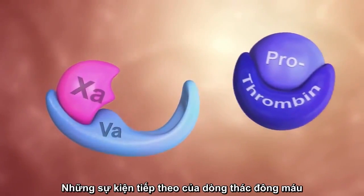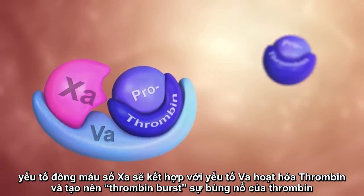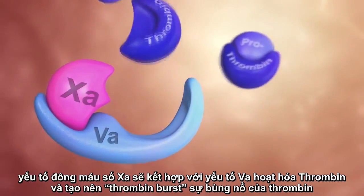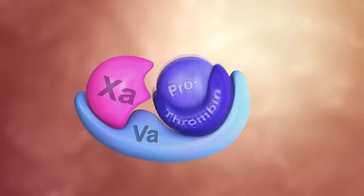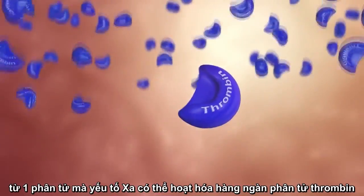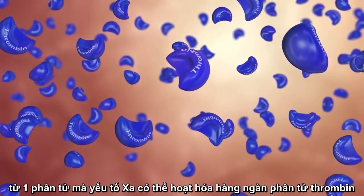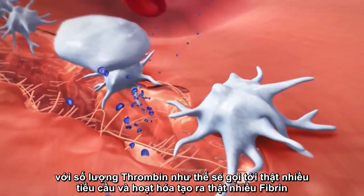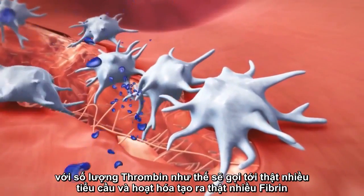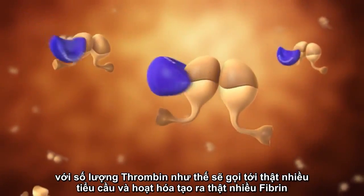Further down the cascade, factor Xa in combination with Va activates thrombin and induces the so-called thrombin burst. One molecule of factor Xa can catalyze the formation of a thousand molecules of thrombin. These large amounts of thrombin cause the further activation of platelets and the enhanced formation of fibrin.